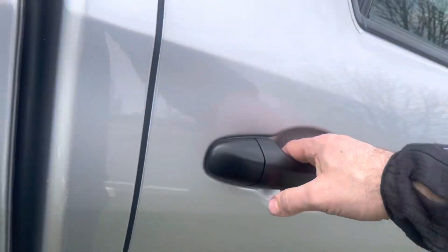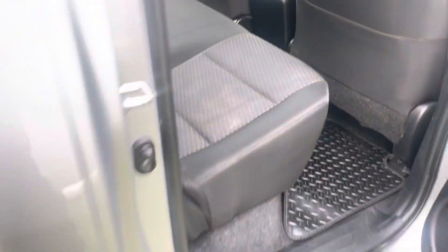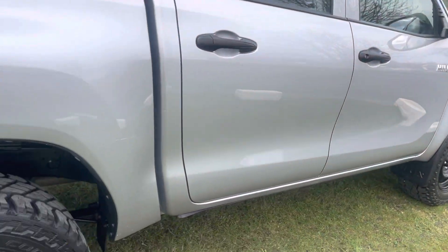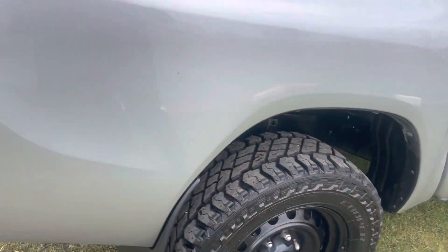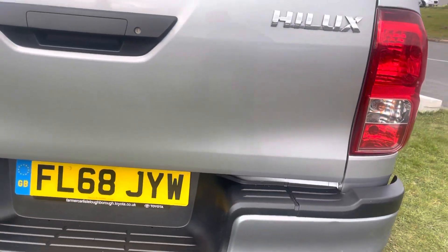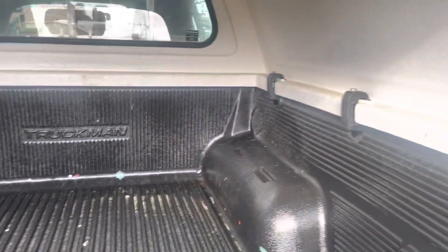We'll have a good look at the interior as well, but look at the bodywork — as good as you'll get. Proper level bodywork. You can tell they've been looked after; all the body corners are right, everything's correct. Got the load liner in there.